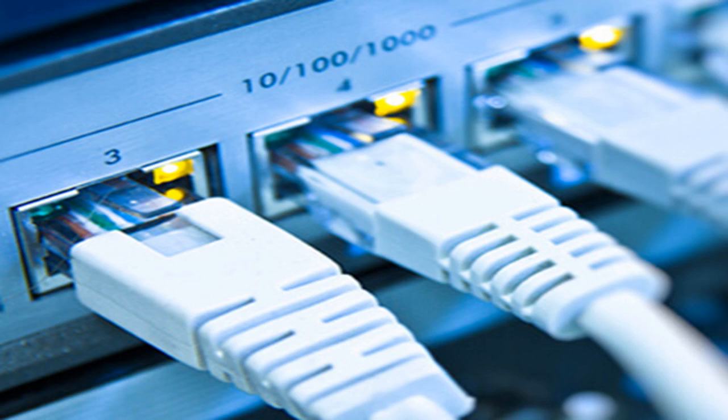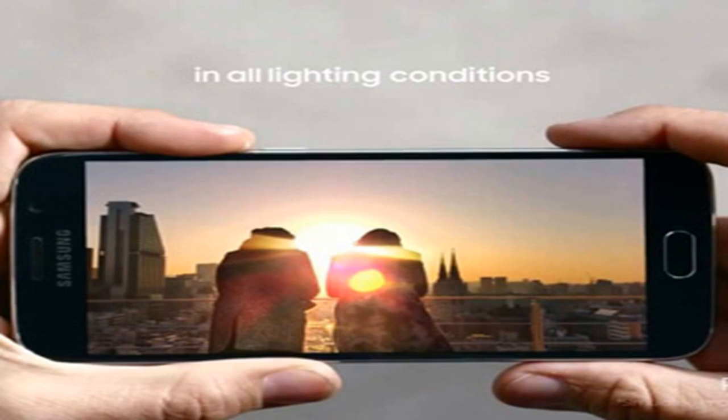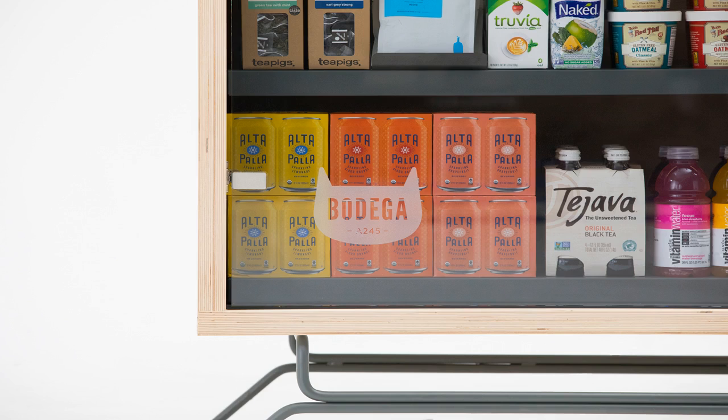Bodega then tracks which goods were sold, who's buying what, and predicts over time which products to place in the kiosk. It gets filled up periodically, and people come back to buy their weekly purchases. McDonald said Bodega uses off-the-shelf hardware for its cameras, meaning it should be easier to deploy rather than create something custom. And thanks to advances in image recognition, companies like Bodega can theoretically finally get off the ground.